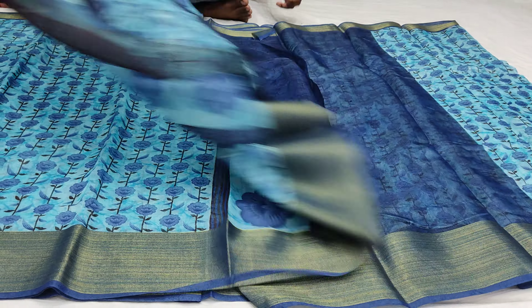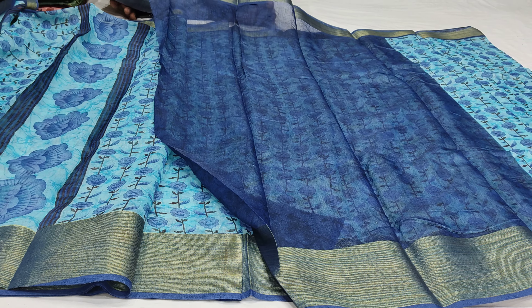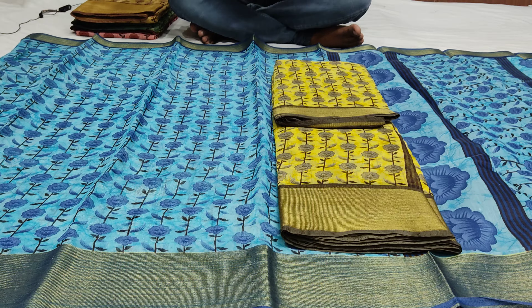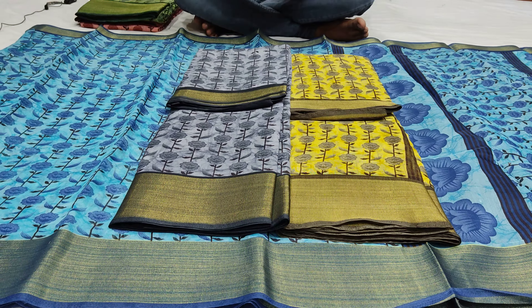This shirt also comes with a blouse. I have a plain blouse here, and we are also looking at this. This is also a pretty yellow color combination, a gray color combination, and a cream color combination.